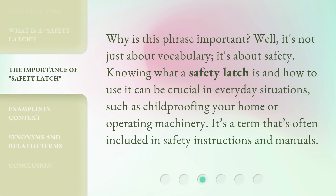Why is this phrase important? Well, it's not just about vocabulary — it's about safety. Knowing what a safety latch is and how to use it can be crucial in everyday situations, such as childproofing your home or operating machinery. It's a term that's often included in safety instructions and manuals.